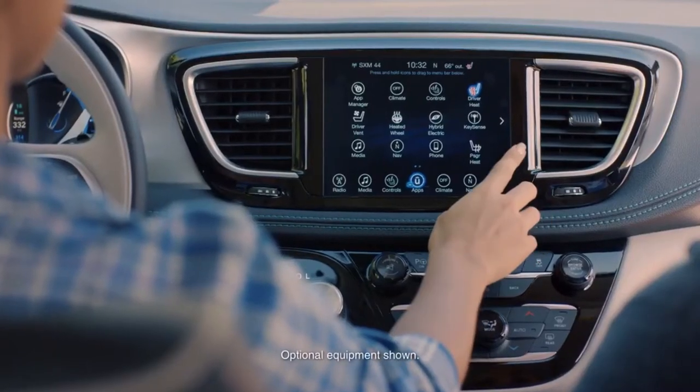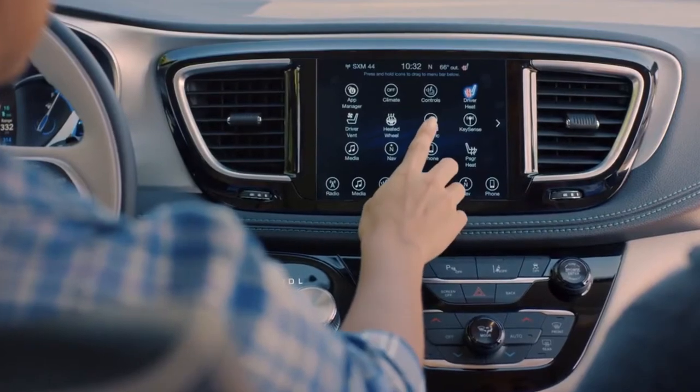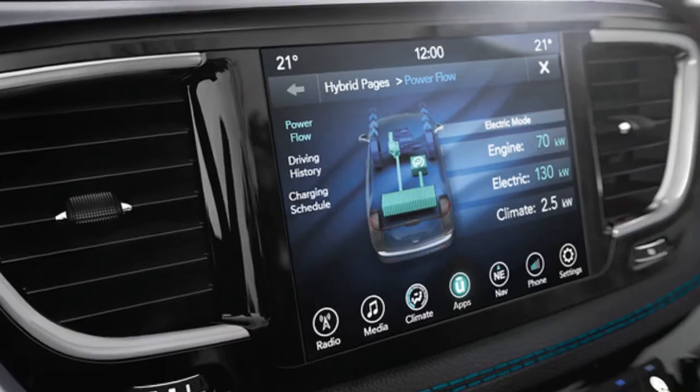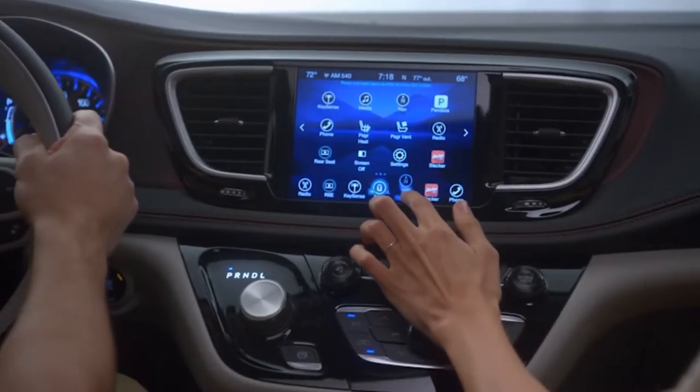An available 8.4 inch touchscreen gives drivers instant access to vehicle information like 3D navigation, power flow, fuel usage, and much more.